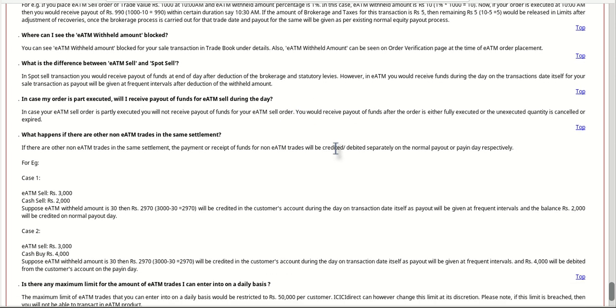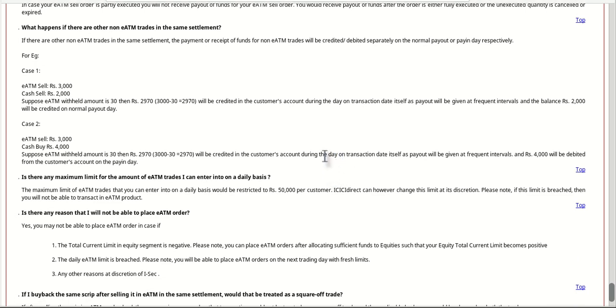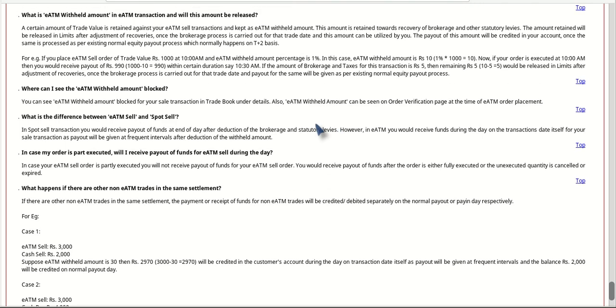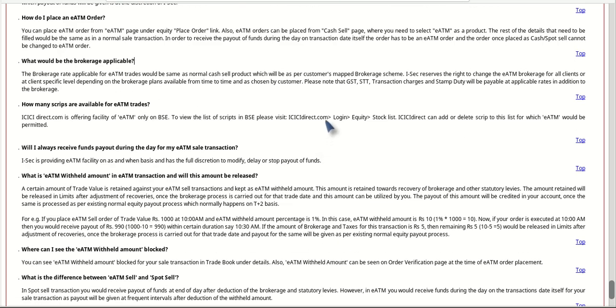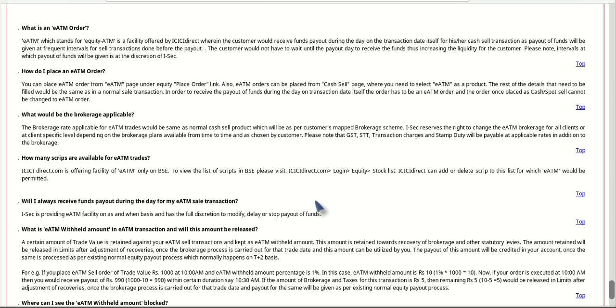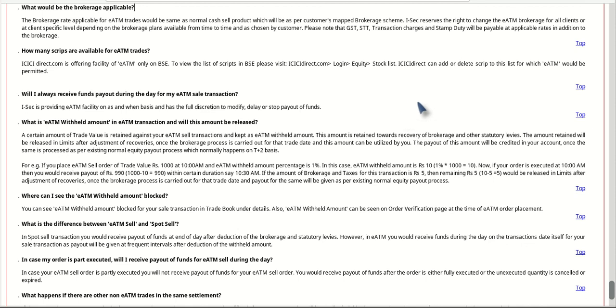The shares should be listed on BSE and should be outside the exclusion list they have provided in their brokerage account. They haven't given a direct link for the full list, but if you go into their brokerage account and check out the list, you will find it there.